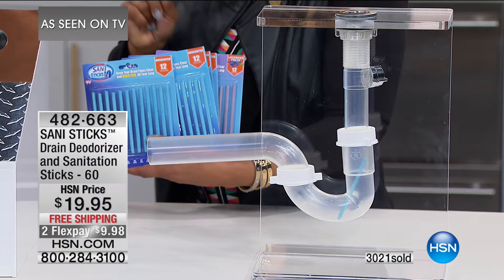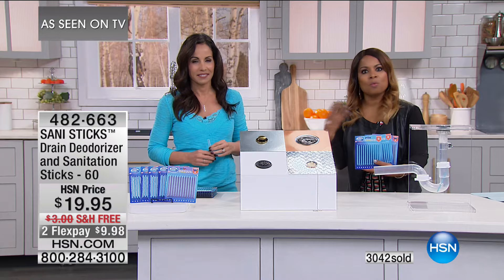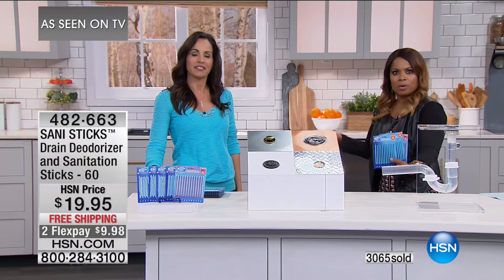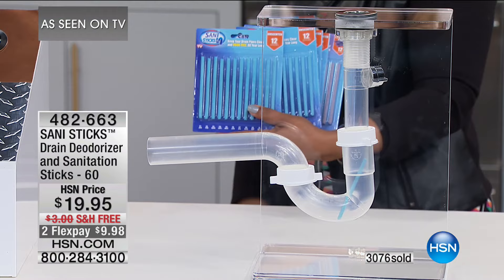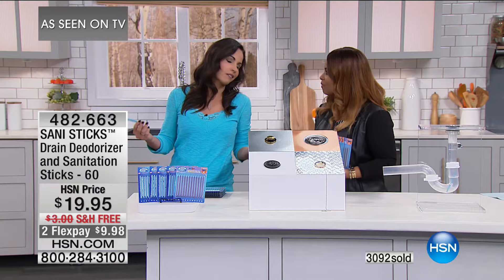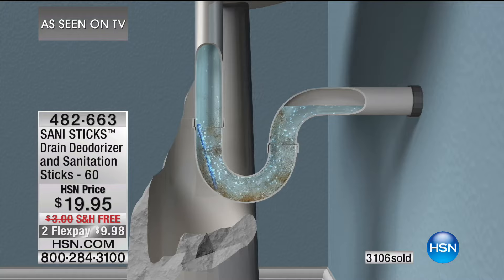We give you a 30-day money-back guarantee. We all want our homes to smell fresh. We take pride in how our home smells — the odors coming up through those pipes and sinks. This is going to give you the ultimate chance to have your pipes deodorized and keep the water flowing and the drain going. Item number is 482-663.